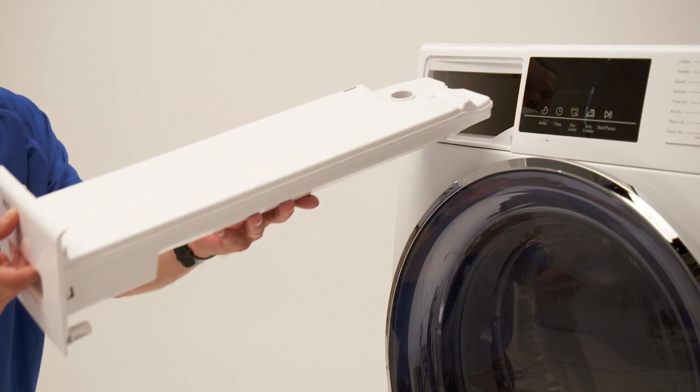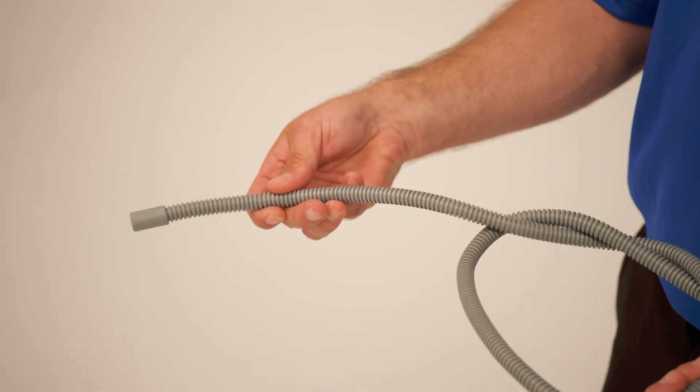It has a built-in water collector. However, you also have the option to connect the drain hose to your drain outlet.